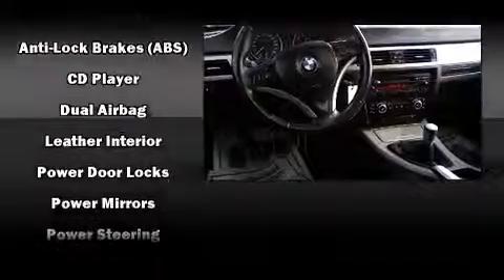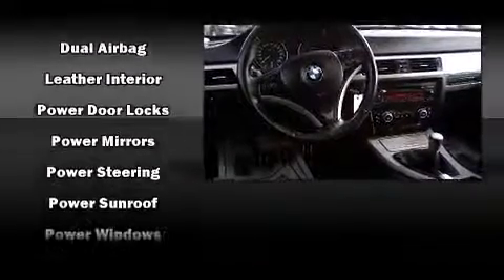BMW ensures the safety and security of its passengers with equipment such as head curtain airbags, front side impact airbags, traction control, brake assist, ignition disabling, and four-wheel disc brakes with ABS. This car was designed with safety in mind, allowing you to drive with even greater assurance.